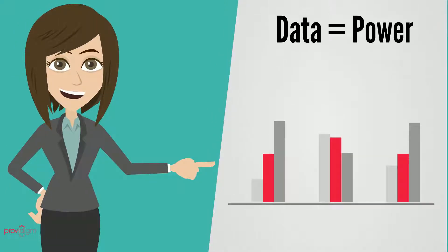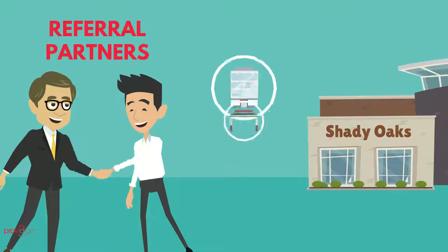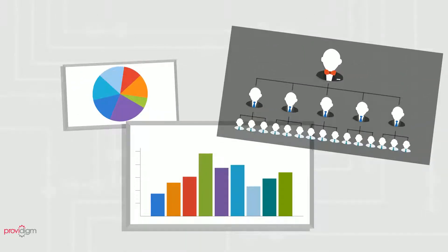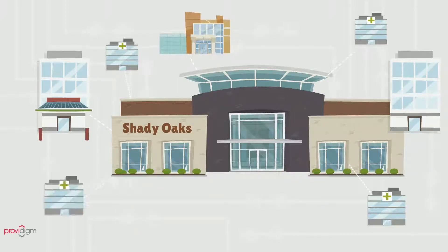The data you collect through Abacus is powerful. It is valuable to your team, your residents, and your referral sources. Being able to calculate and share this data in a clear and concise manner will solidify your stake in your hospital network and increase your referrals.